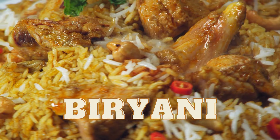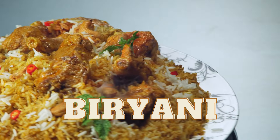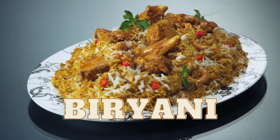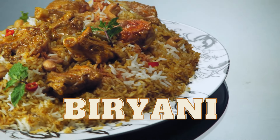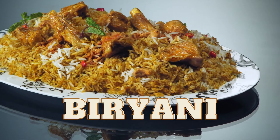Second, biryani. This fragrant rice dish originated in the Mughal courts and is now a popular staple across India. Made with basmati rice, meat or vegetables, and a blend of aromatic spices like cardamom, cinnamon, and saffron, biryani is a delicious one-pot meal that can be enjoyed on its own or with raita, a yogurt-based side dish.